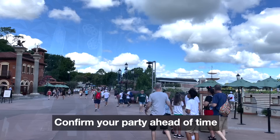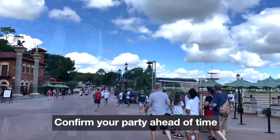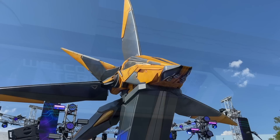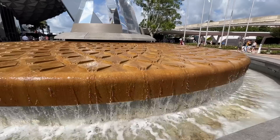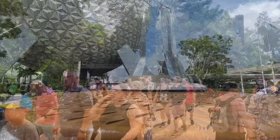Tip number two: confirm your party ahead of time. Instead of confirming your party right when the boarding groups drop at 7am, you can make sure Disney knows who's riding with you up to an hour before in the My Disney Experience app. Beginning at 6am, you can tap into the virtual queue and set your party. On the app under 'Join Virtual Queue,' you'll find a button that says 'Confirm Your Party.' Once you hit that, the app will find people linked to your account, you'll select each person and hit confirm. When 7am or 1pm hits, you can refresh the page and click 'Join Queue' to get a boarding pass.